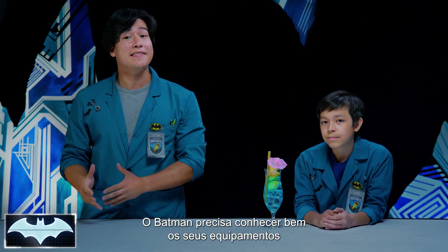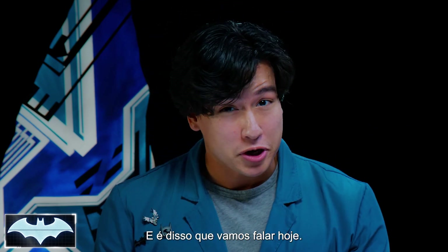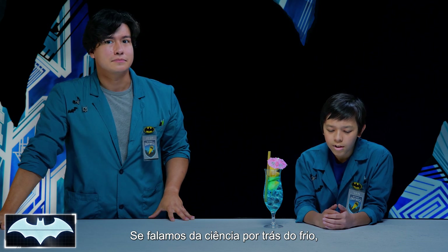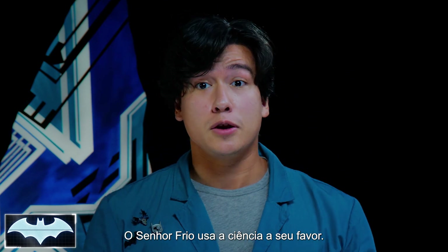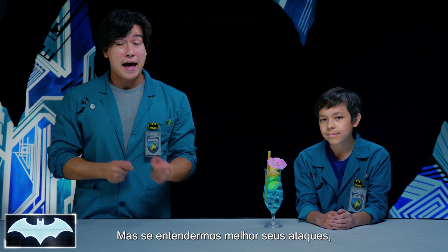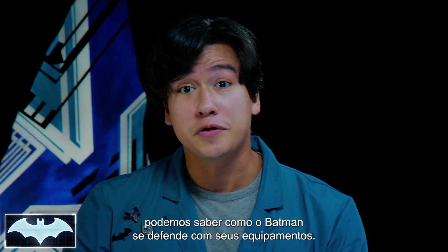That's right. Being Batman, you have to know the ins and outs of your tech, as well as the tech of your enemies. And that's what we're gonna be talking about today. We're talking about the science of cold. We must be learning about Mr. Freeze. Nailed it, exactly. Mr. Freeze is a supervillain who uses science to his advantage. But if we break down the basic science behind his tech, we can understand how Batman is able to defend himself using his own gear.